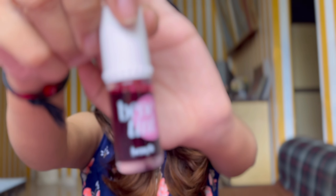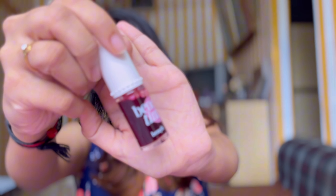Moving on to the Benetint — I have already used this much of it. It is their OG tint. I will place Etude House on one side and Benetint on the other side and we will try to see which one looks better, so you can make an informed decision. You don't have to buy both to decide which one would work better for you. So let's start with the swatch.